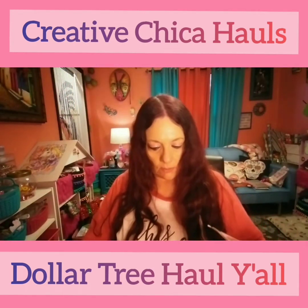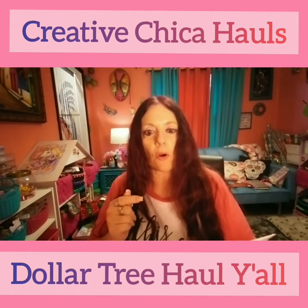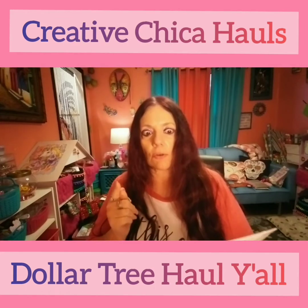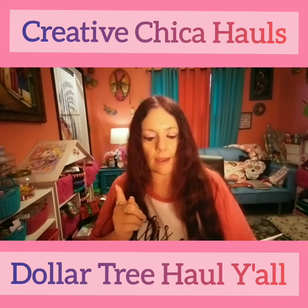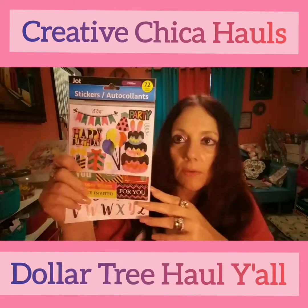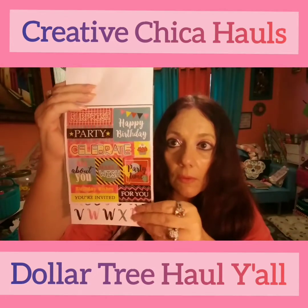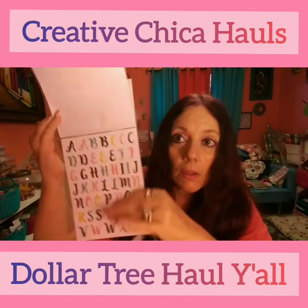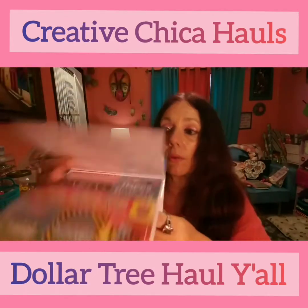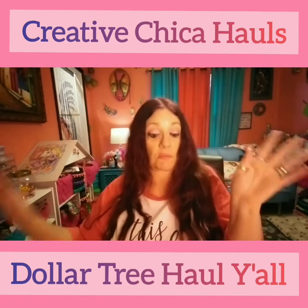What else did I get? I picked up these glitter stickers by Jot — 72 count and they're birthday stickers. I thought those were cute, and that's a great deal for a buck, guys — 72 stickers, yes please!